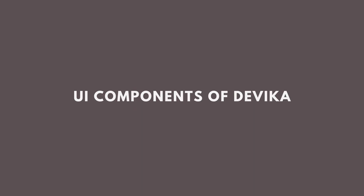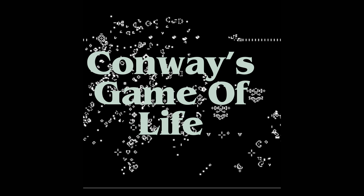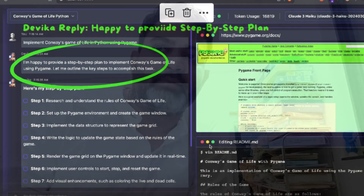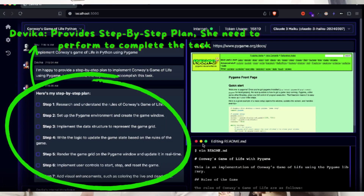The first UI component is the chat window. In the chat window, it takes requirements from users and interacts with the user in that same window. In their demonstration, they asked to implement Conway's Game of Life in Python, and Devika replied that she is happy to provide a step-by-step plan using PyGame. She already selected the accurate library needed and then shared the entire step-by-step action plan to complete the task.